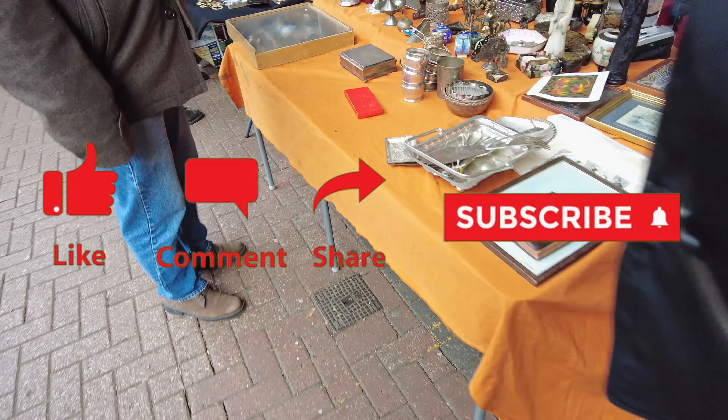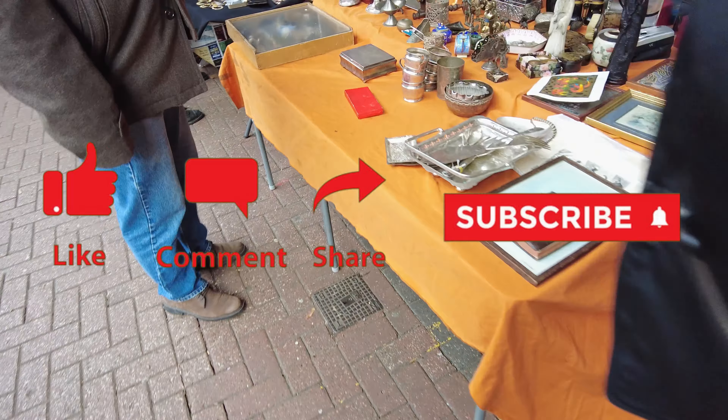We ordered the cronut for £5. Our first meal in London — the British classic fish and chips.